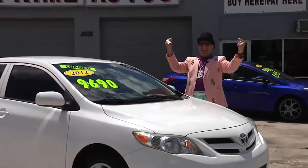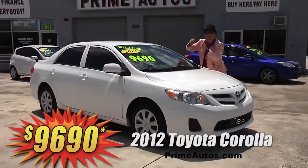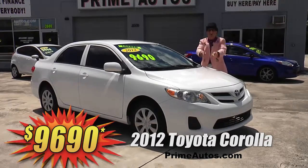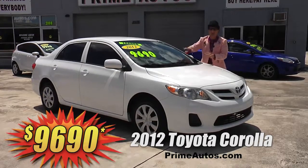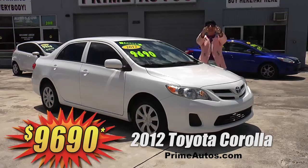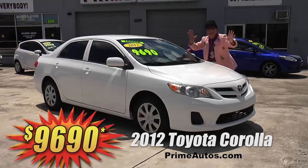The Deal Man says you have got to see this double — I mean double — extra clean and totally loaded 2012 Toyota Corolla with the super fuel-efficient four-cylinder, easy automatic, CD player, and all the power options. It's easy now and easy pay. Now that's the Deal Man way for only $96.90.